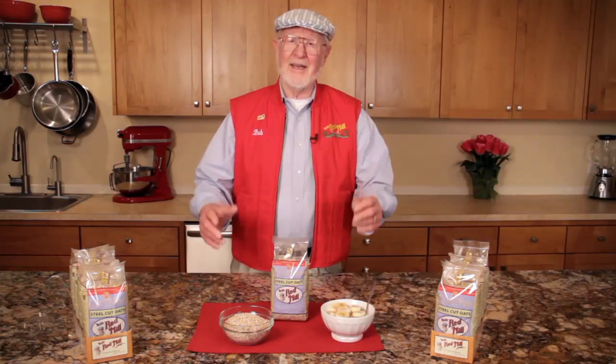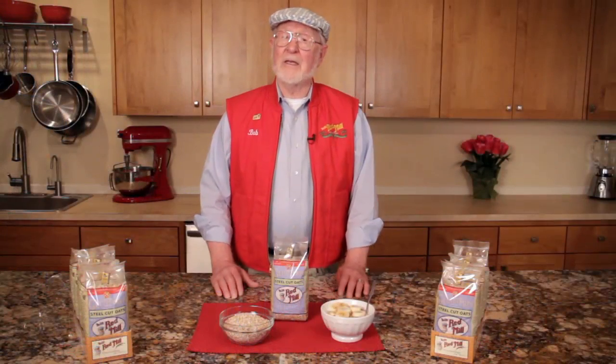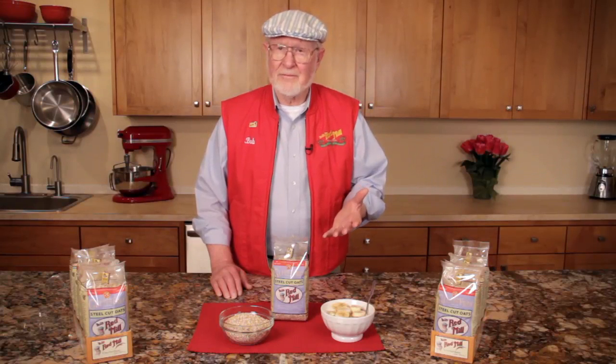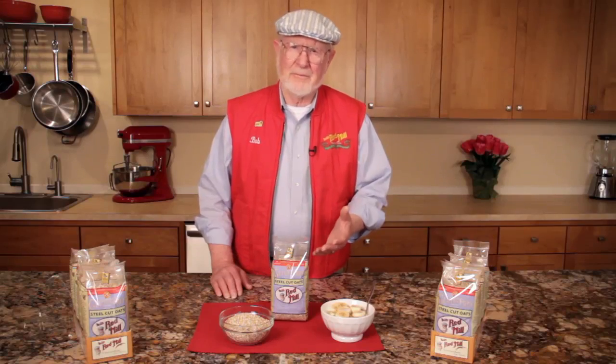The key is in the fiber and protein that oats offer. The soluble fiber in whole grain oats slows your digestion so your blood sugar level rises slowly. That makes you feel comfortable and satisfied longer. It holds your hunger at bay till lunch so you won't be tempted to snack on junk food or drink sugary pops.